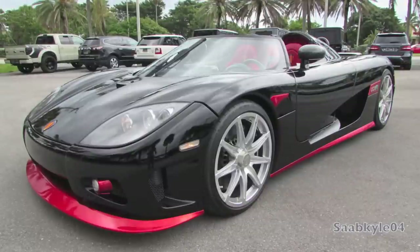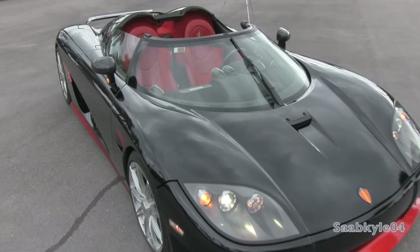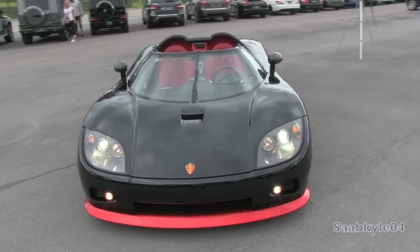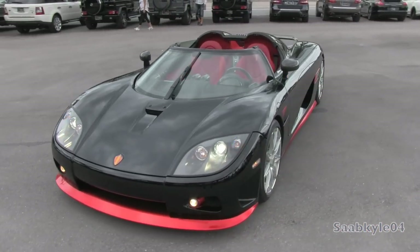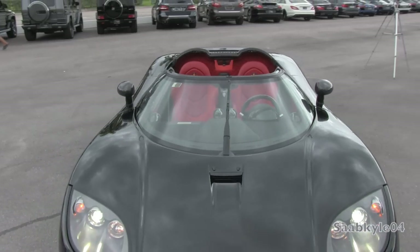Against all odds, he and a small team of engineers developed and produced their first running prototype in 1996. The Koenigsegg CC, or Competition Coupe, prototype featured innovative build techniques such as a carbon fiber body, detachable roof with a completely bespoke suspension, braking system, and more. After the overwhelming positive response the car received after its public debut, the project set forward.